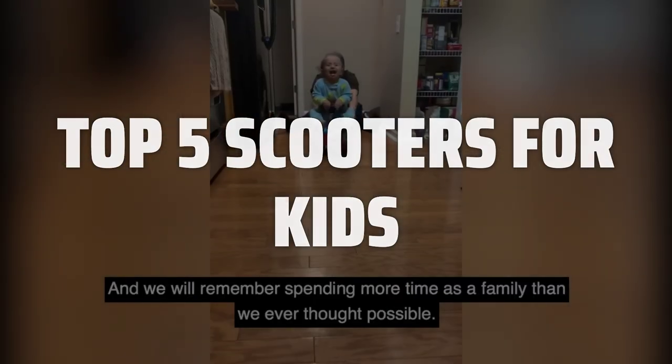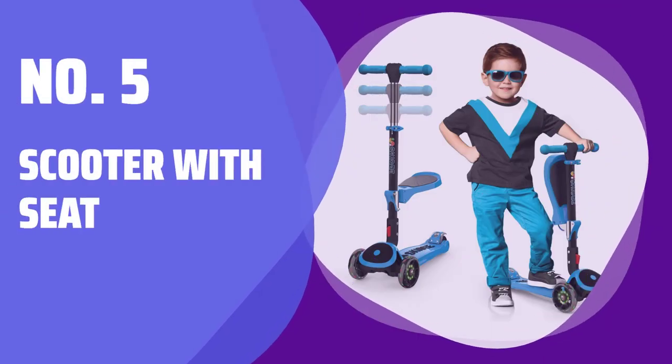Links to all products mentioned in the video are in the description below. Number 5: Scooter with Seat.